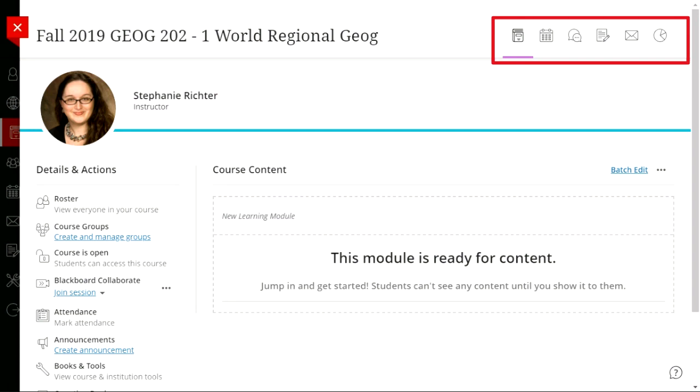A question came in: can you customize items under the details and action section? As the faculty member, you can't customize what's there — it reflects what's enabled institutionally. Your students won't see all of these items either; they won't be able to mark attendance or create announcements, but they can access announcements. Institutionally, we determine what tools are available there.